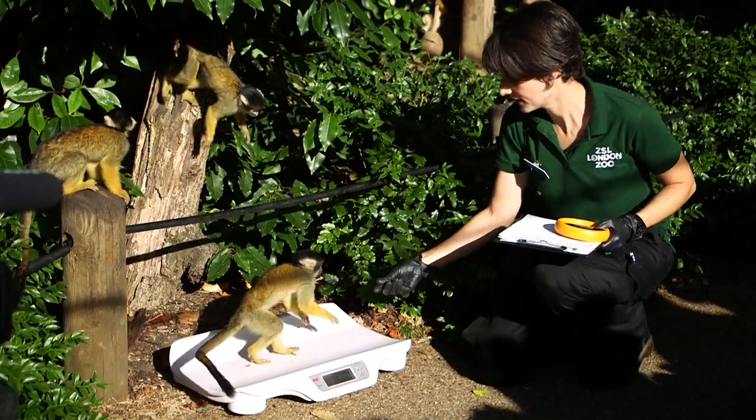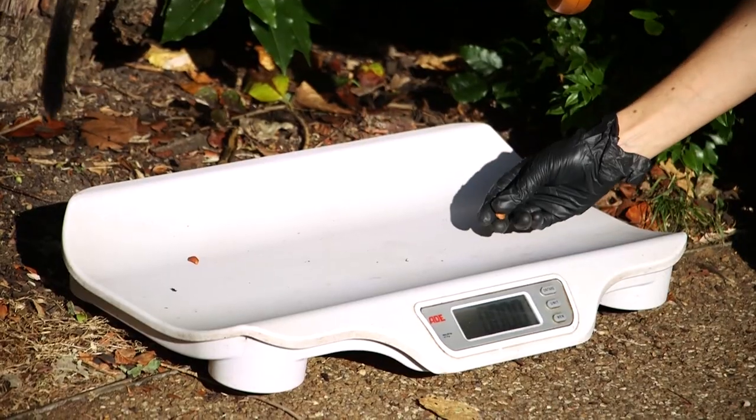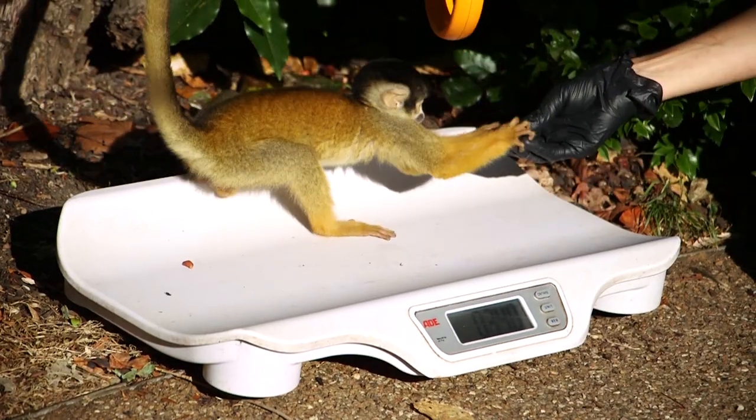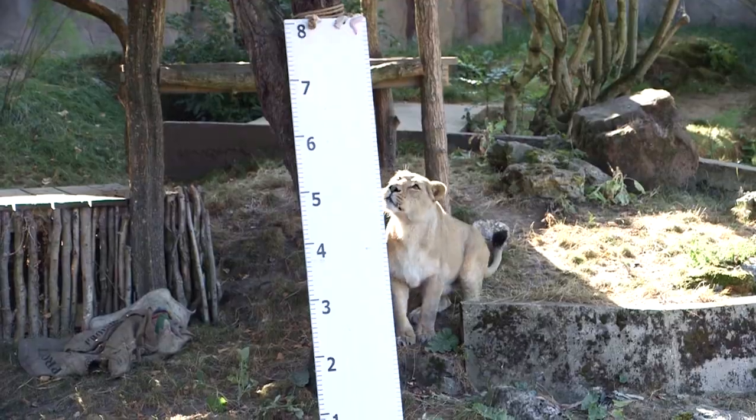Always the more challenging species are those social species in large enclosures — like squirrel monkeys, for example, where we've got 19 animals in one enclosure, one set of scales, and you can have five or six animals on the same set of scales at any one time. Whereas larger species like the camels behind us and the lions and tigers, believe it or not, are actually quite a lot easier.